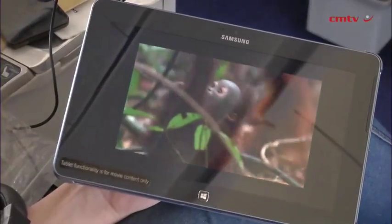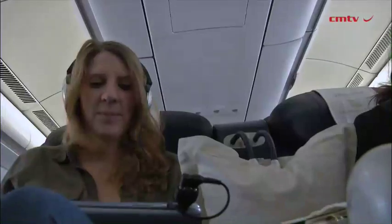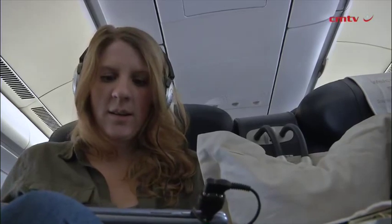Based on every flight that comes back, we have the trolleys which are packed with the tablets. They then go into a technical service section where SAA as well as Samsung representatives look at the tablet, recharge it, and then the content needs to be updated — every month there will be a content update.